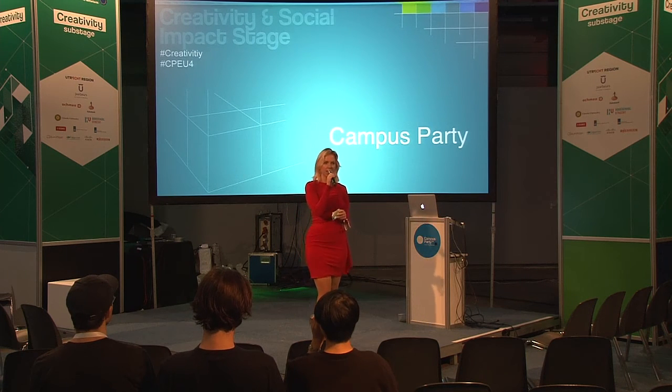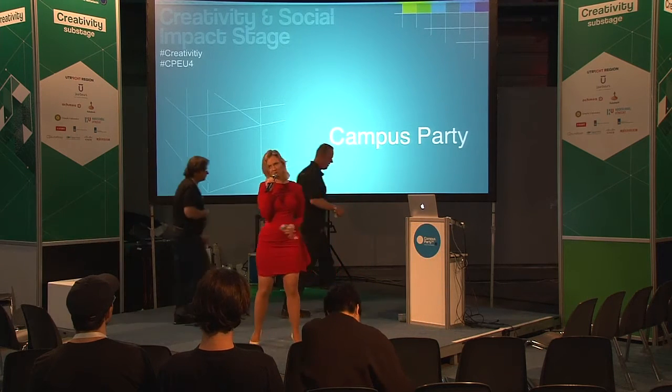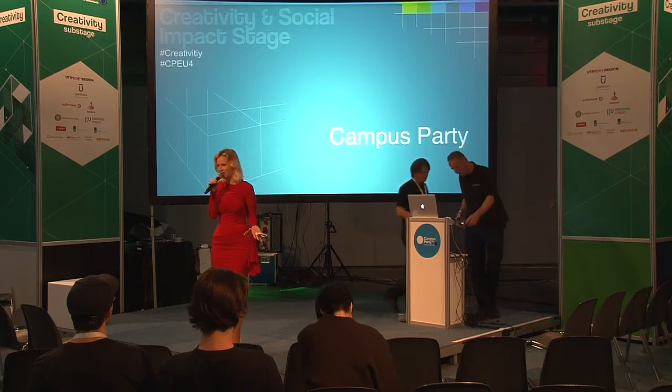Sometimes it's a little bit chaotic here, but you do realize this is the creativity stage, and with some creativity there's some chaos — you just can't escape that.